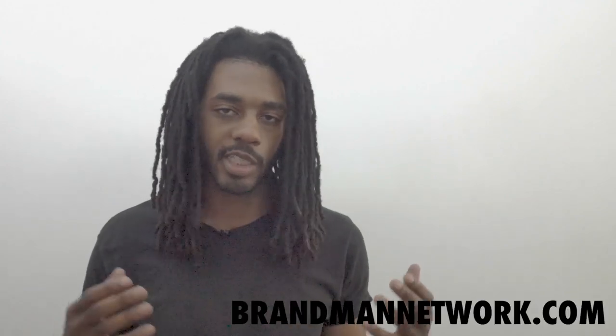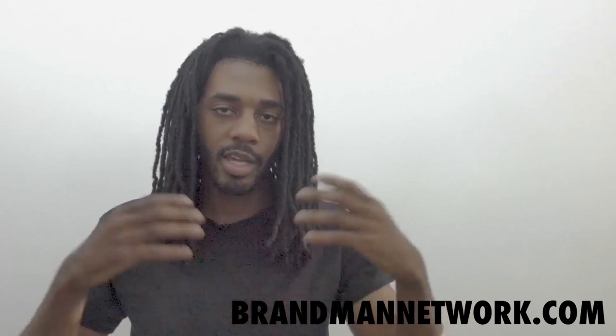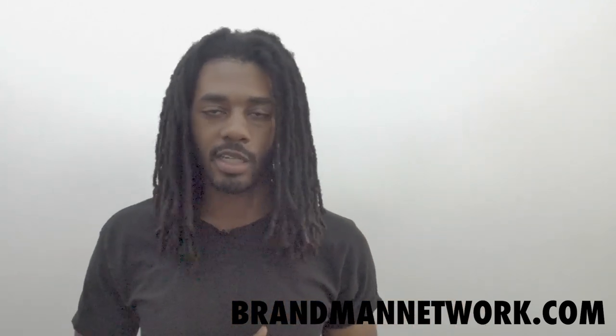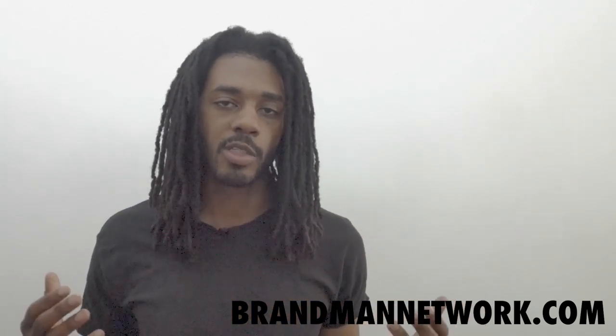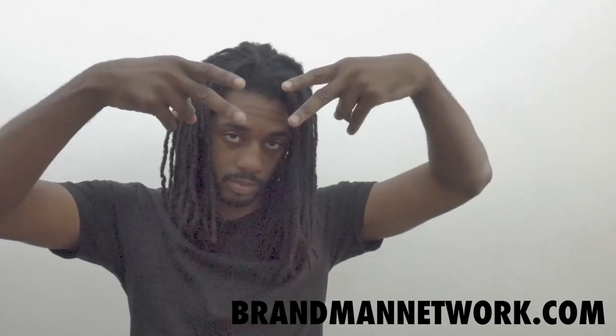If you'd like to see more videos like this and other exclusive content, go check out the Brand Man Network — I'll put a link in the description below. As always, if you feel like you're learning something today, please like and share this video and hit those post notifications so you don't miss anything. Once again, my name is Corey and I'll see y'all next time.